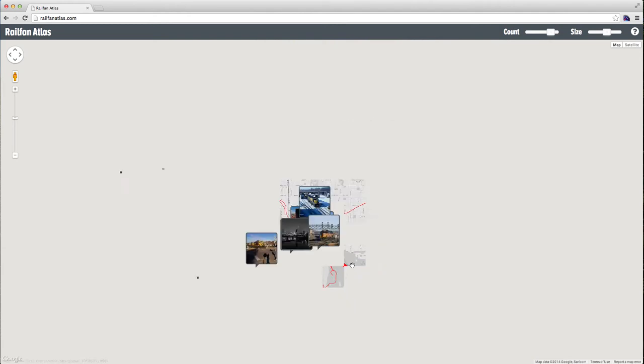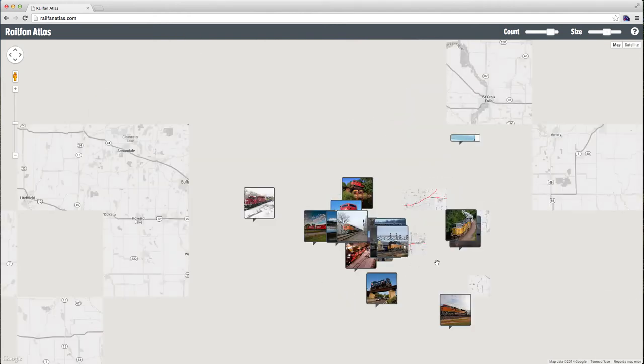If you zoom out, I've got about 15,000 photos in the database right now.